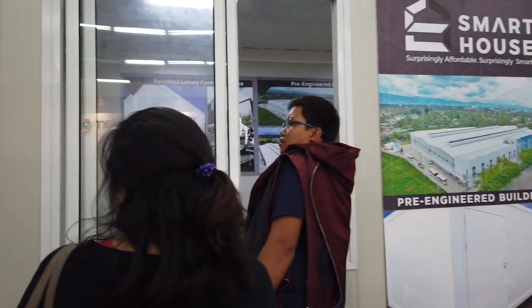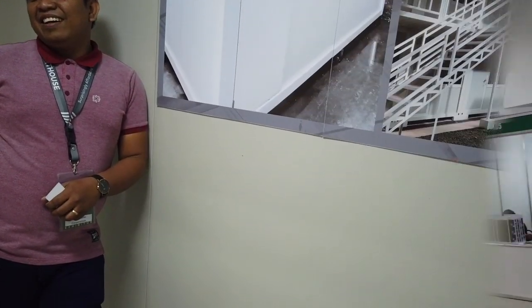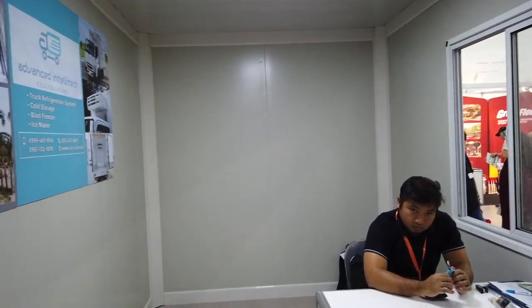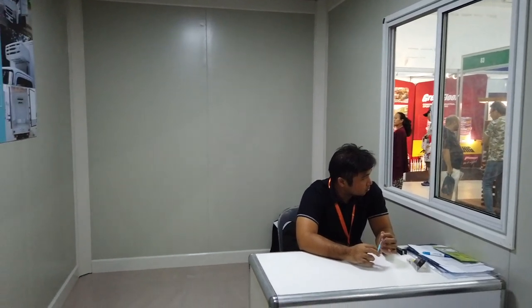So six meters by 2.4 — six meters long, 2.4 wide. You don't need a building permit if you have this container house. 14.4 square meters, comes in flat pack so you can take it anywhere. The regular price of 180 is including installation.